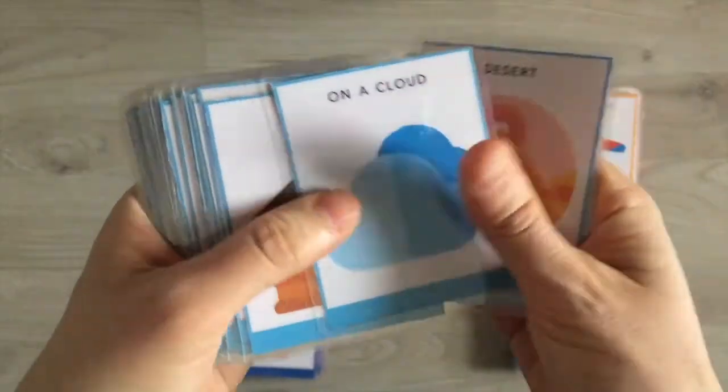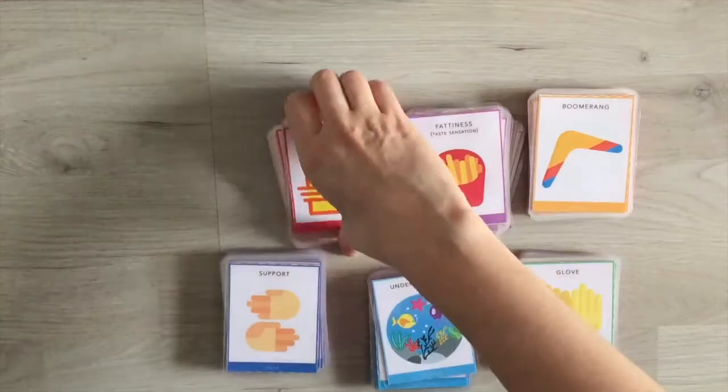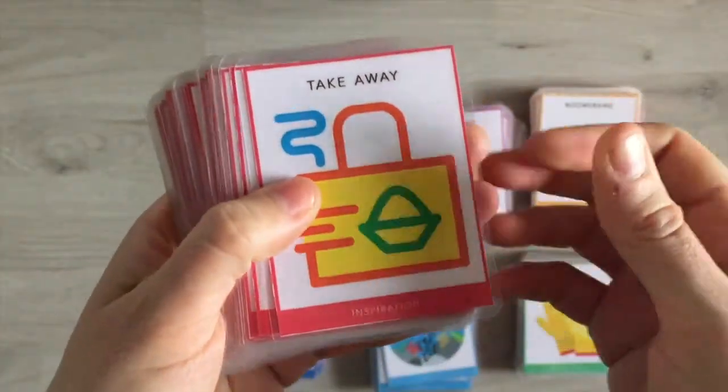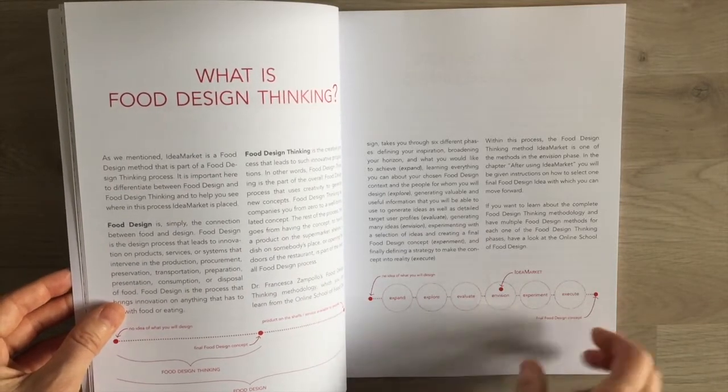By creating a fun atmosphere, this method stimulates the part of your brain where creativity happens. Within the food design thinking process, Idea Market is one of the methods in the envision phase.